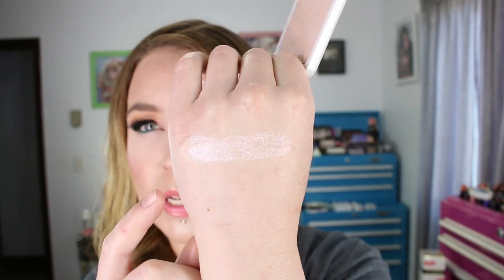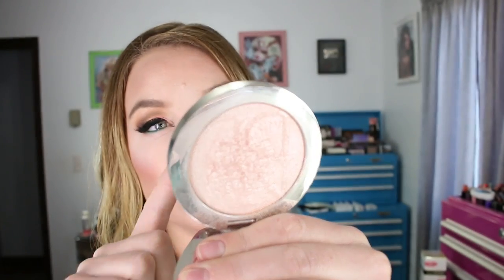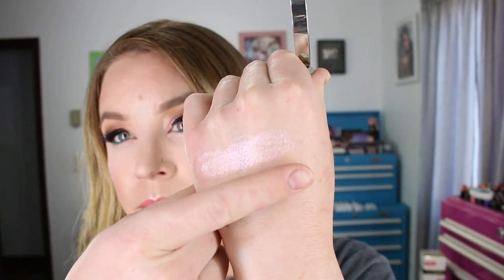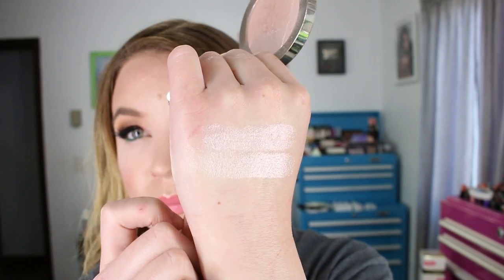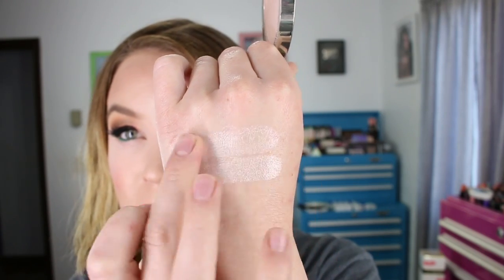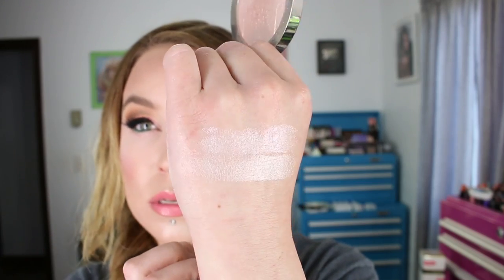There's one other shade that they offer on Ulta.com. Here's the Dior Nude Air Luminizer in 002, which used to be the Glowing Gardens limited edition one. You can see the Dior is a little bit more smooth and the Model's Own has a slightly more pink tint to it, but I definitely think it's a nice affordable option in comparison to the Dior.